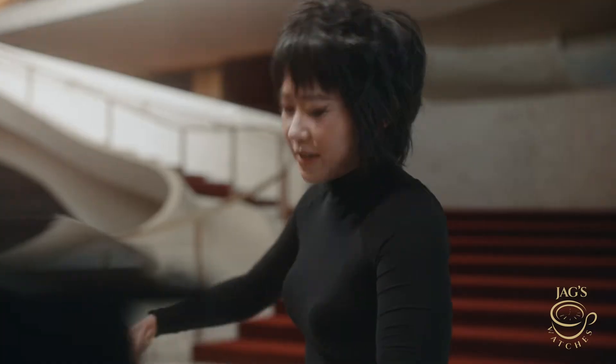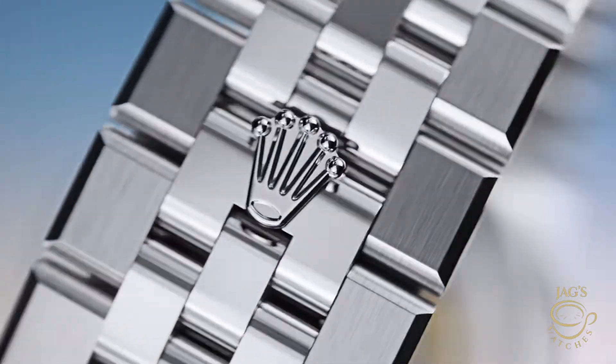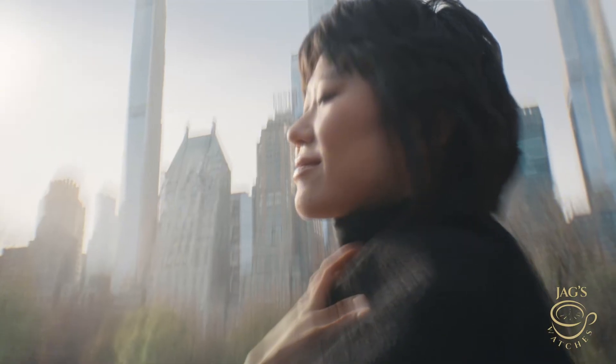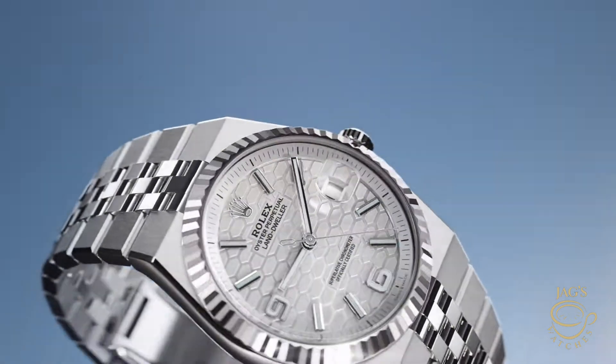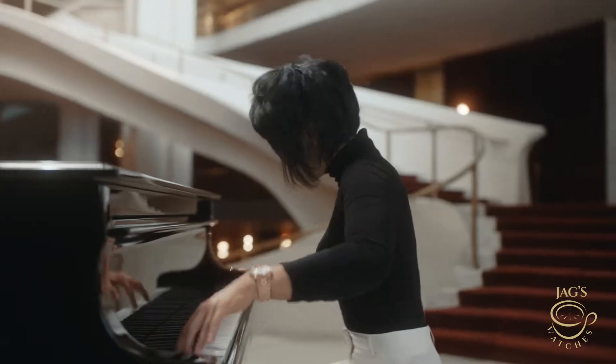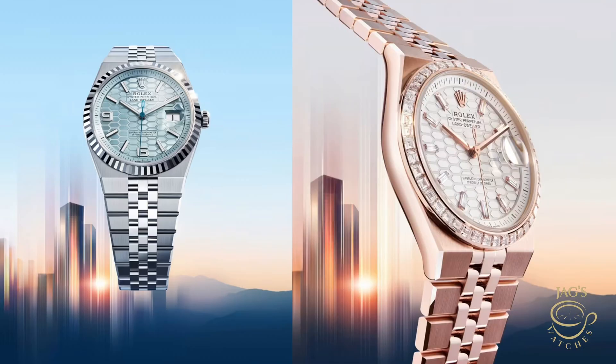The Rolex Land Dweller, on the other hand, is a completely new category. It comes in 36mm and 40mm, with variations in Everose gold, platinum, and steel — all very sleek, modern, and very Rolex. They're built to be tough, go-anywhere watches despite housing one of the thinnest Rolex calibers ever made. So it really depends on what you want: the ultimate flex in accuracy, or a cutting-edge Rolex movement that still sticks to traditional watchmaking.